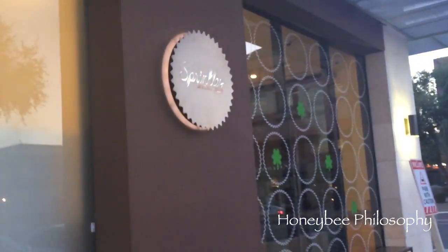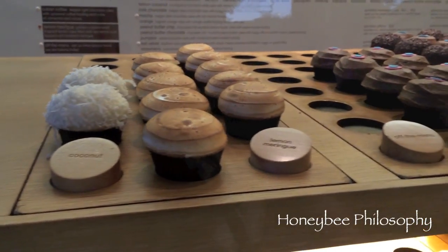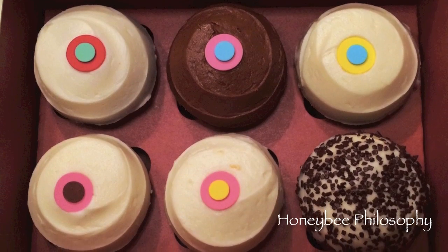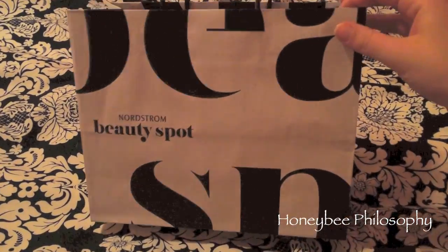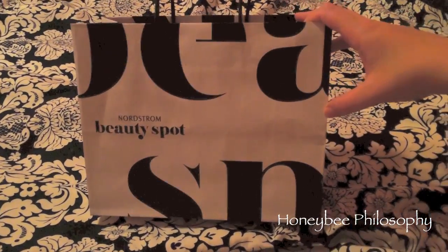We're going to Sprinkles — this is my mom's first time at Sprinkles, right mom? Yup. This is only my second time. They had chocolate, marshmallow, vanilla, mocha, banana, black and white, red velvet, dark chocolate. I got some goodies at Nordstrom in Scottsdale and I'm going to do a haul. I have a Tory lipstick in there, a Laura Mercier shadow palette — there are like four things. But I'll just show that in a haul so you'll have to wait and see.